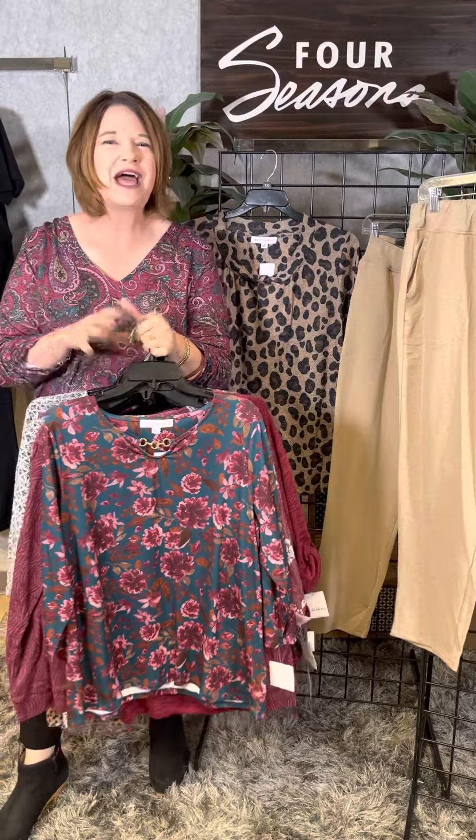Emily Daniels — great, easy-to-wear styles, comfortable and cute. Check them out in our stores or online at fourseasonsdirect.com.